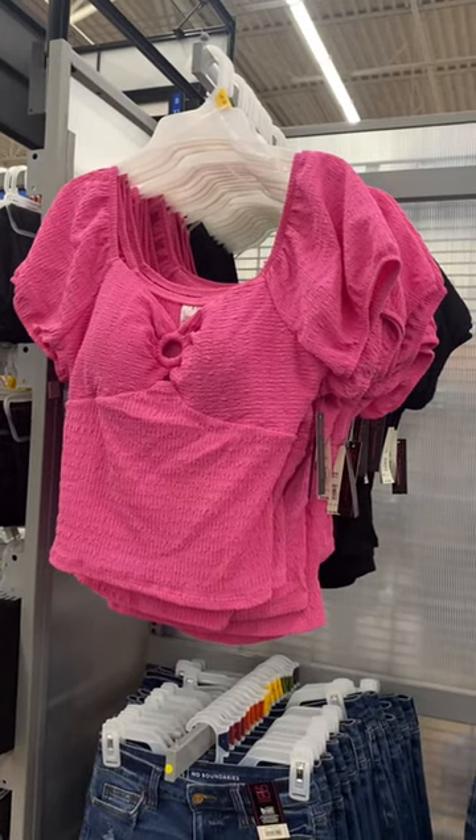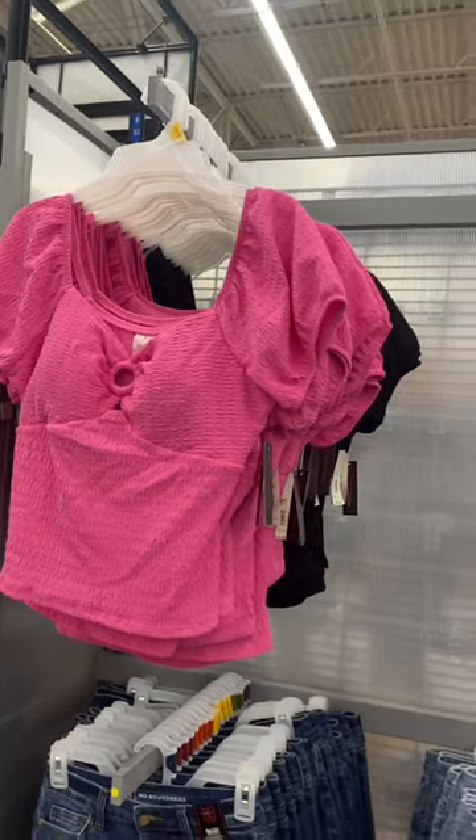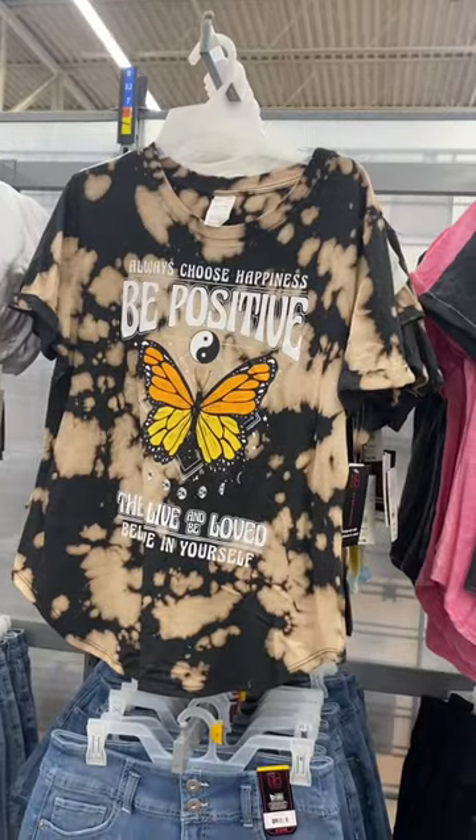Hey, welcome back to my channel! I'm at Walmart and I'm going to show you some of my favorite finds this week. This shirt was so adorable — you can get it in pink, black, or white.